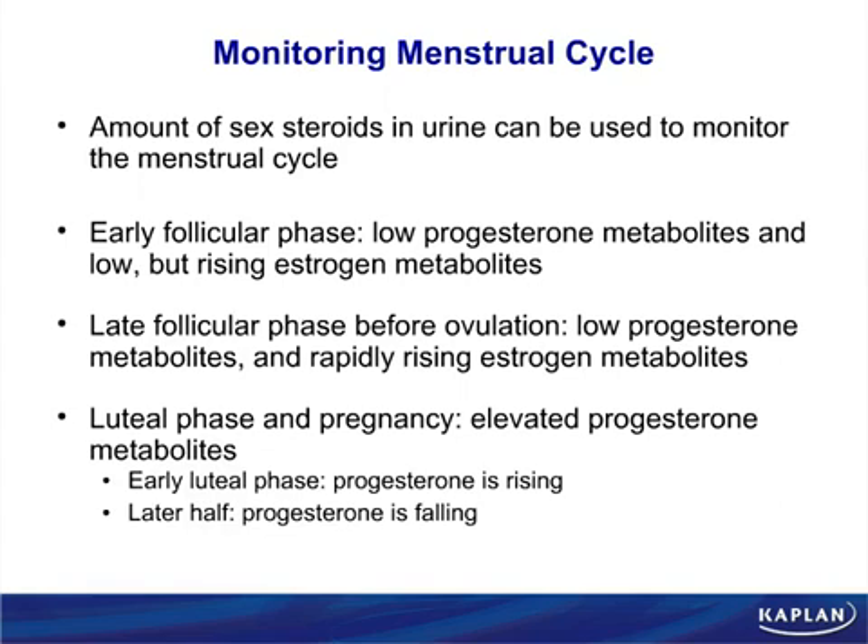The luteal phase and pregnancy are both characterized by progesterone. Are you against gestation? No — you're for gestation, so you're pro-gestation, meaning you have progesterone. Progesterone is the characteristic hormone of the luteal phase and pregnancy because that's what maintains gestation. In the later half of the luteal phase, progesterone falls because the corpus luteum wears out and stops making progesterone.